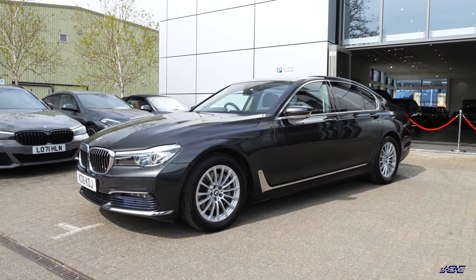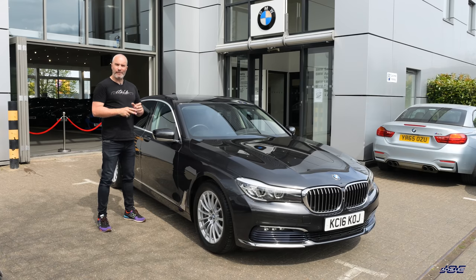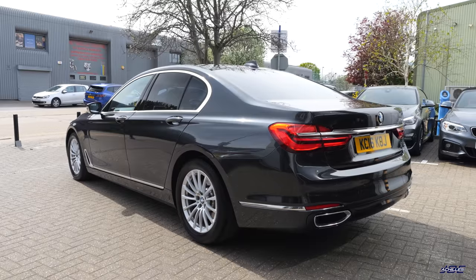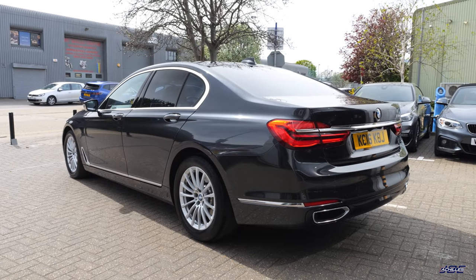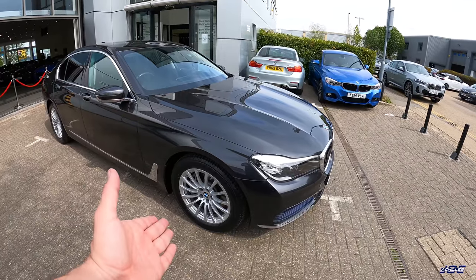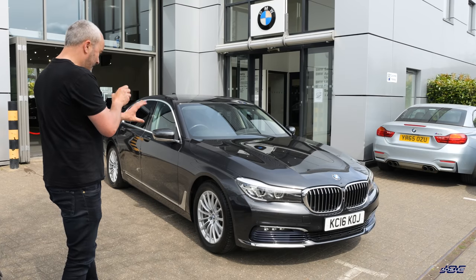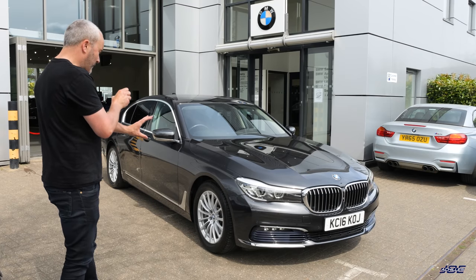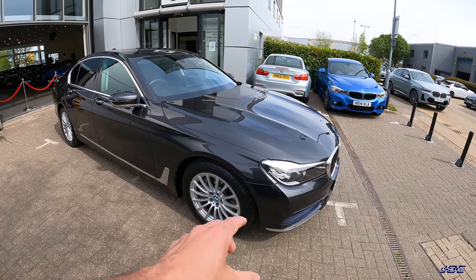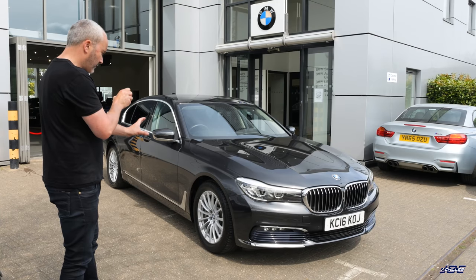Really nice, clean spec. I know most people, including myself, if I was chauffeuring it, I'd want the M Sport trim. But this is in its most comfortable and most efficient trim. First thing that stands out are these 18-inch alloy wheels, which in isolation aren't that small, but on a 7 Series they don't look particularly big. That means smaller tyres and less rolling resistance, so really efficient running. And although they're small, I quite like the simple design on them.